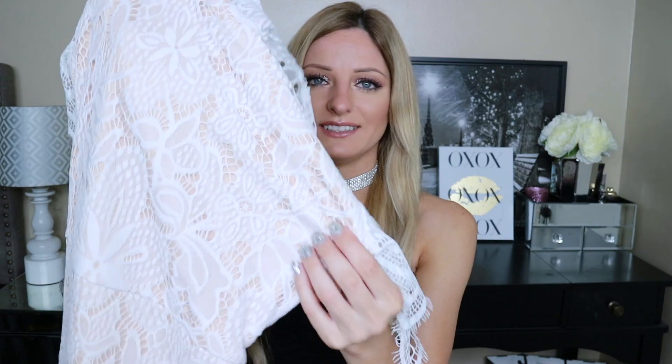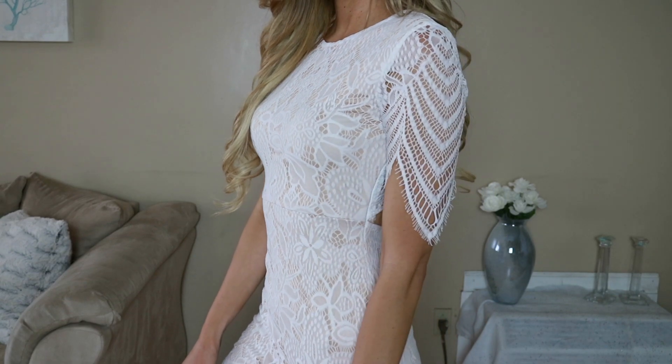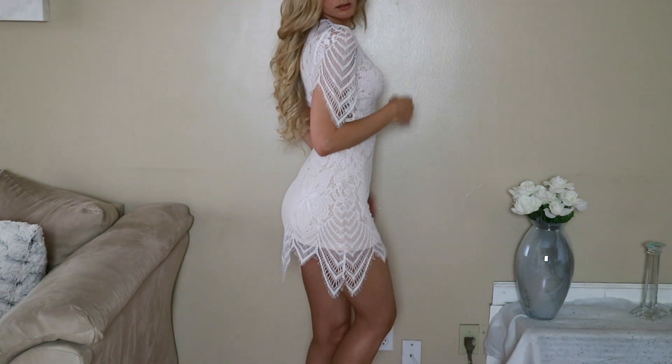This last dress is super, super nice. It has gorgeous white lace detail. I love the sleeves so much and I also love how it's cut at the bottom — it's just super interesting and super fun. It's so cute. This one was $27.99.